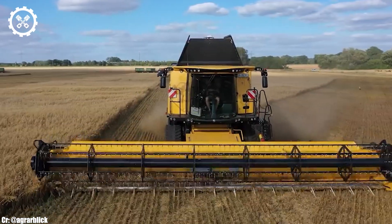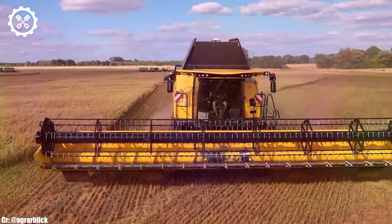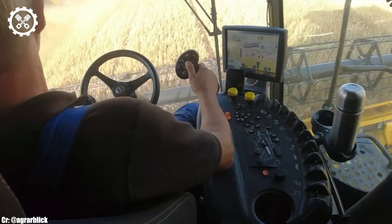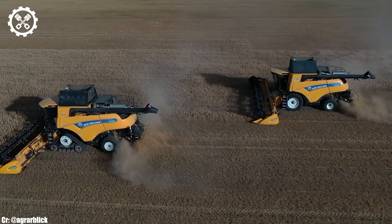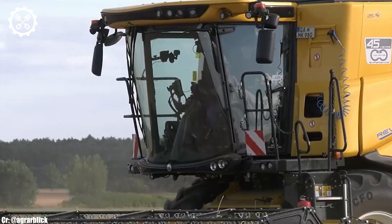The combine harvester features intuitive controls, an advanced IntelliView IV touchscreen display, and excellent visibility, ensuring precise control and real-time monitoring during harvesting operations, all while minimizing operator fatigue during long hours in the field.